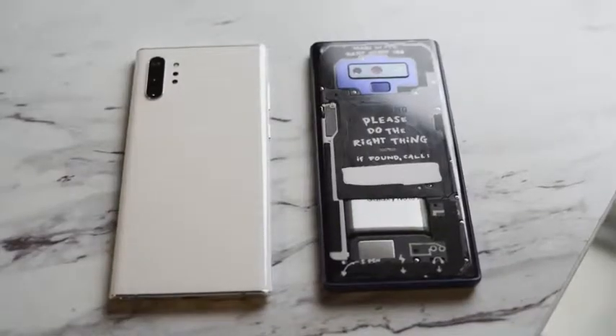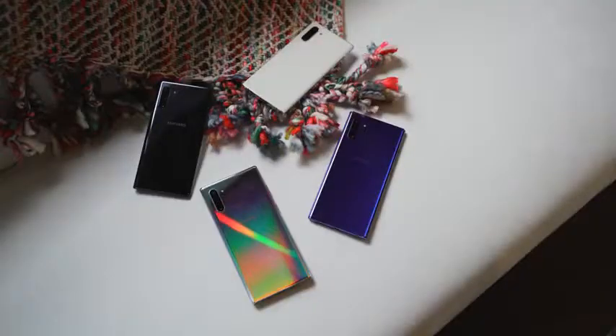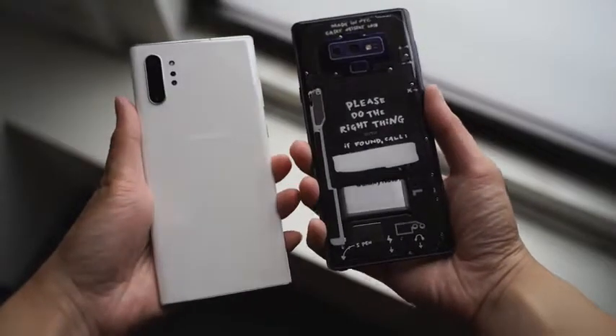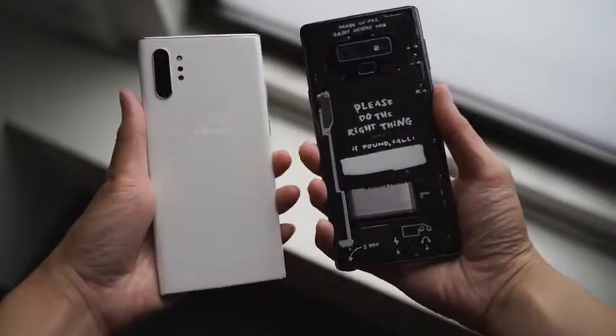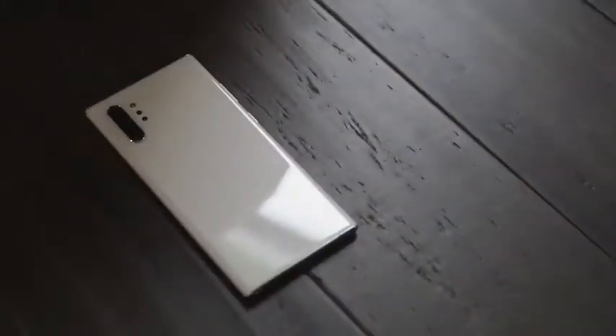Besides the 855 processor, the Note 9 comes with up to 8 gigs of RAM, while the Note 10 Plus comes with 12 gigabytes of RAM. Storage starts at 256GB on the Note 10 Plus and goes up to 512GB, expandable via microSD, while the Galaxy Note 9 also tops at 512GB with microSD expansion. There is some benefit in terms of storage and RAM with the Note 10 Plus, but that's a bit of a wash since most users use about 256 gigabytes of storage.